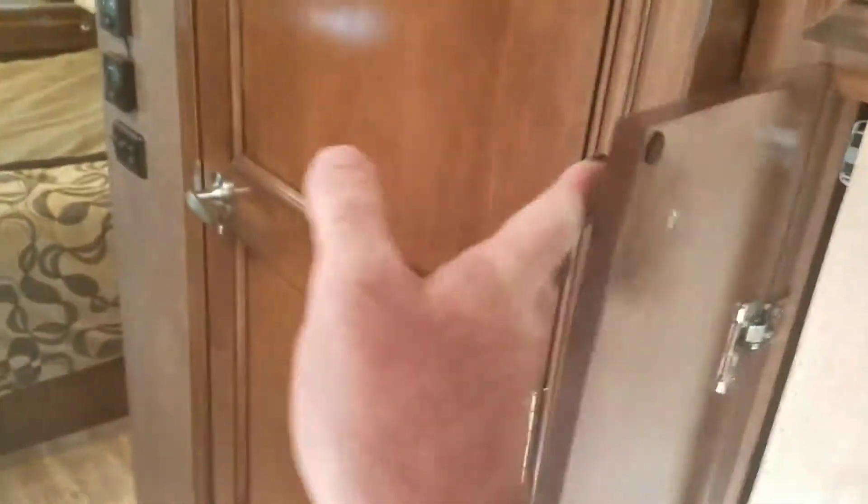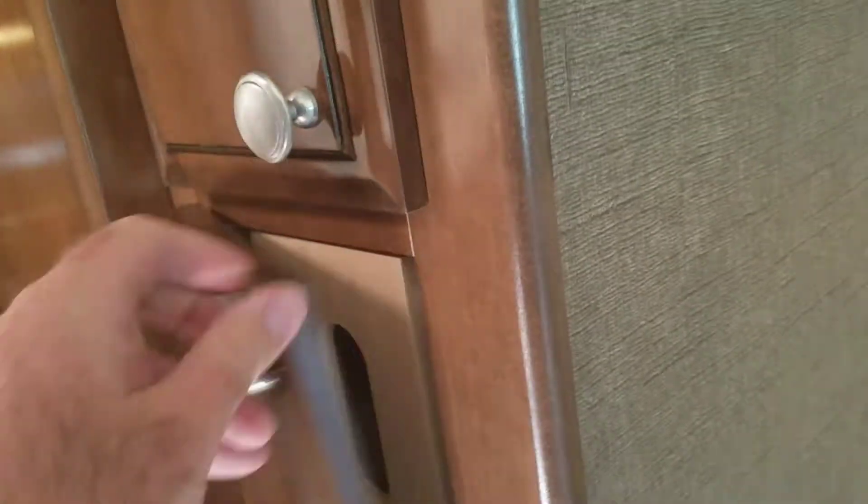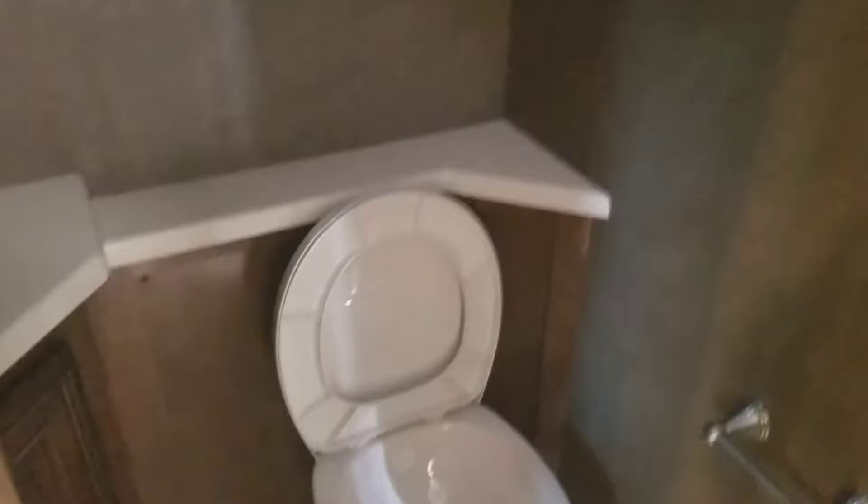I'll cut this out of the pantry. Nice walk-around bed. Stackable washer and dryer.